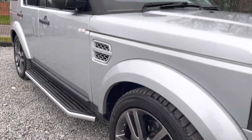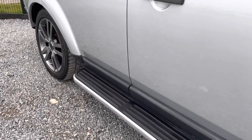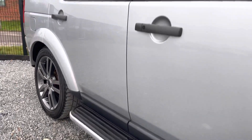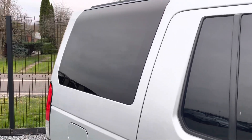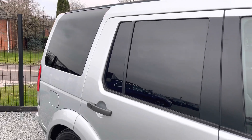It comes with some awesome options including the side steps, as you can see here, again in brilliant condition, and the passenger side mirrors that as well. You've got the privacy glass at the back. Please read through the detailed description in the advert for all the options that this car has.